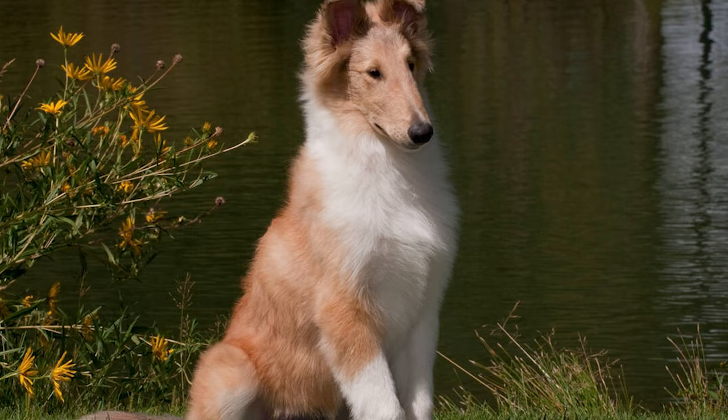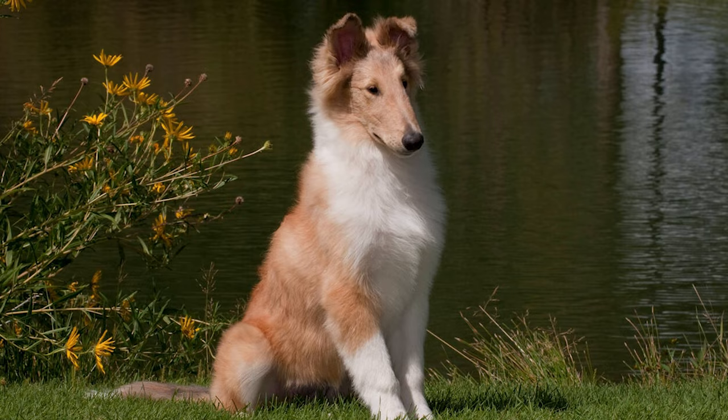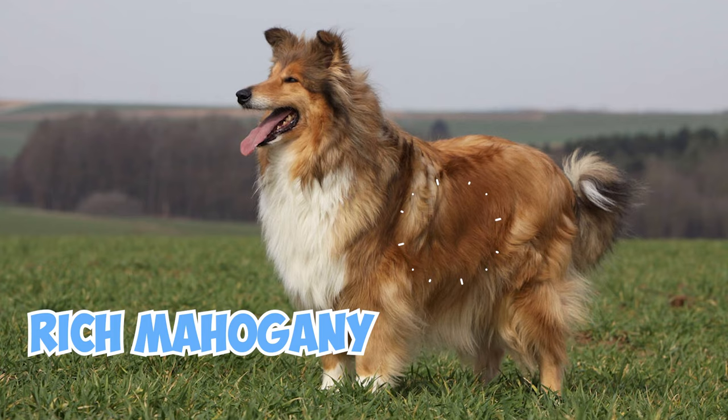These dogs come in a stunning variety of coat colors that truly catch the eye. They can be elegant sable and white, with shades ranging from gentle tan to rich mahogany, or striking tricolor with a bold black coat trimmed in tan.